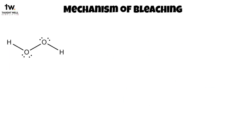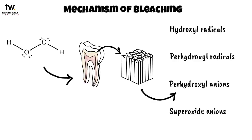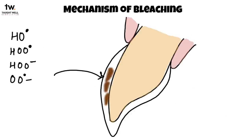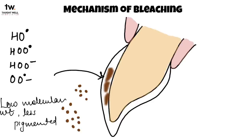Hydrogen peroxide has a low molecular weight, so the small molecule diffuses through the organic matrix of the enamel and dentin and then dissociates to produce unstable free radicals — hydroxyl radicals, per-hydroxyl radicals, hydroxyl anions, and superoxide anions. These free radicals attack organic pigmented molecules in the tooth enamel that have double bonds. This results in smaller, less heavily pigmented molecules and a shift in the absorption spectrum of these molecules, resulting in bleaching of the teeth.